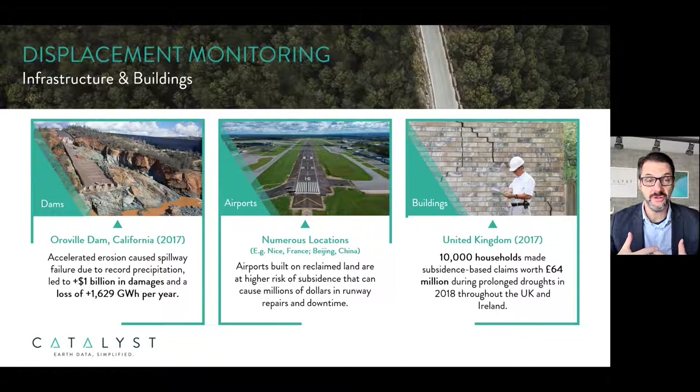These examples, taken from recent events over the last years, highlight the cost to property, infrastructure, lost productivity, and in many cases human lives. The Oroville Dam spillway failure in 2017 was triggered by heavy rain. The integrity of the dam, one of the tallest structures in the U.S. at 235 meters, is a continuing key concern. Several airports around the world built on reclaimed land could cause significant disruption in the movement of goods and people if they were to experience failures.